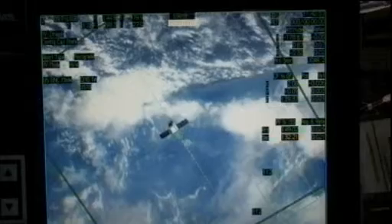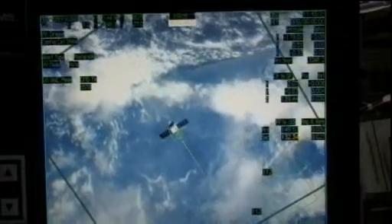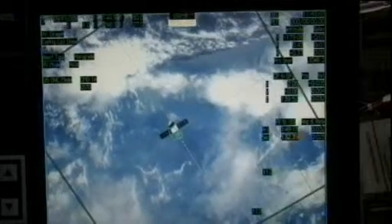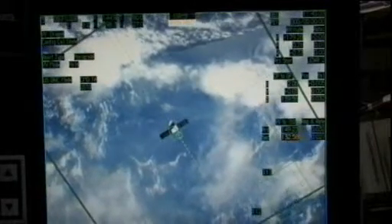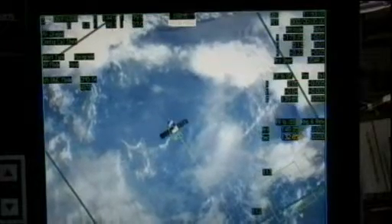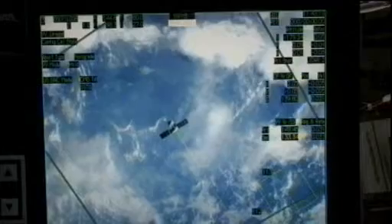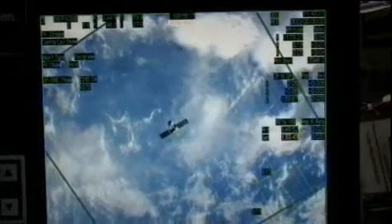Station, Houston on Space to Ground 2 for Dragon. Go ahead. We are going to continue sending the vehicle toward 30 meters — you will see the vehicle beginning the approach momentarily. We are going to be continuing to monitor the thermal imager data, and we'd like to ask you to continue to monitor yourselves per step six.